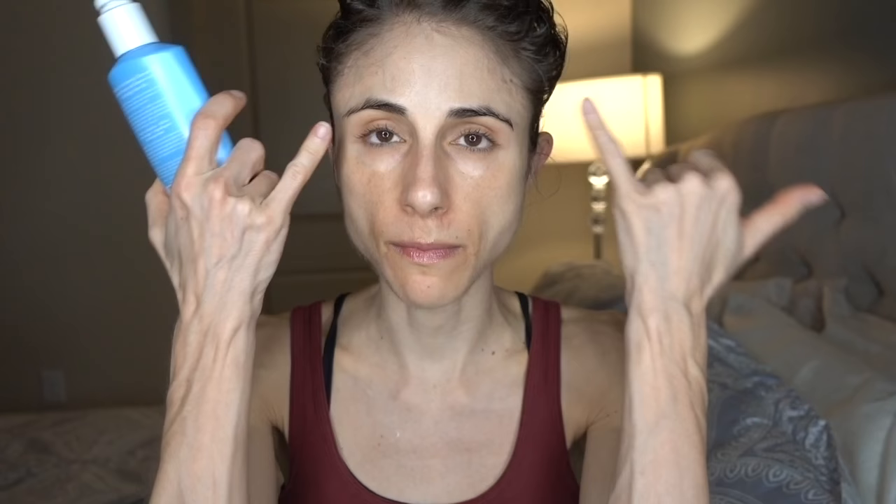Hey guys, I'm back from the gym. For my nighttime skincare routine — in the shower I wash my makeup off with the Neutrogena Fresh Foaming Cleanser to take off basically my mascara and sunscreen. Then I come back with benzoyl peroxide; I use Panoxyl at night — it's 10% benzoyl peroxide. I put it on my face, my back, my chest area, and my rear to cut down on breakouts related to working out.